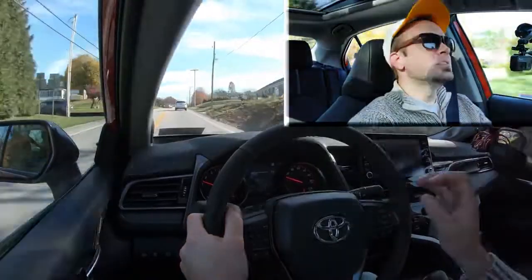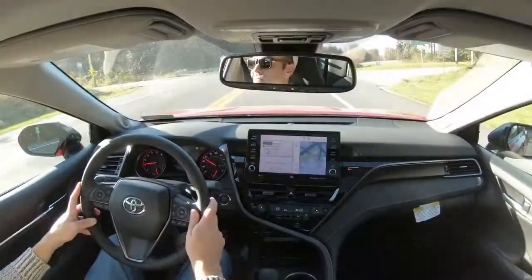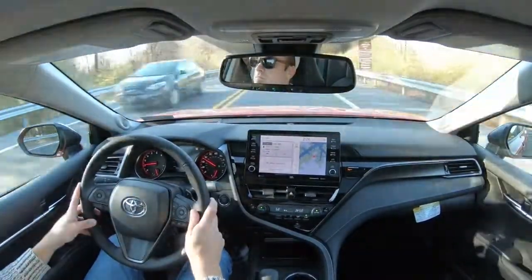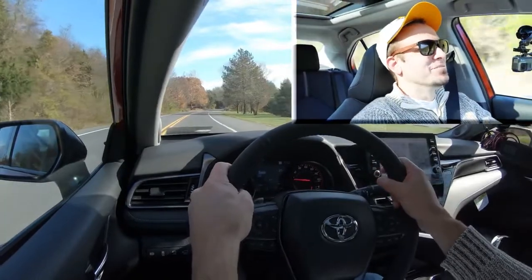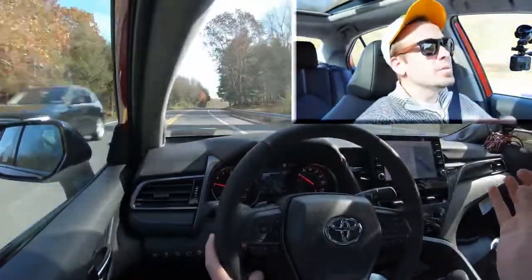The paddle shifters are not bad. There's an ever-so-slight delay, but certainly not the worst I've ever tested — that typically belongs to SUVs. They're useful for engine braking, like going downhill in snow. Now let's give full control back to the Camry and do a quick acceleration test to see how this V6 gets up to speed.